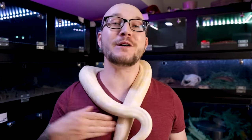Ball pythons are probably the most popular pet snake that you could find, but what if you're looking for something a little bit more unique, something that suits you a little bit better? Well today, let's go over the top five best alternatives to ball pythons. My name's Adam, this is Pikachu, you're watching Wiccan's Wicked Reptiles.